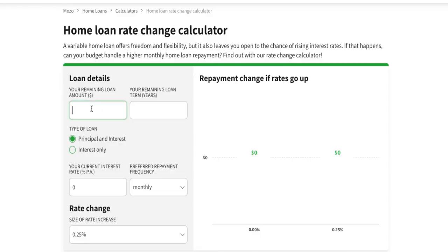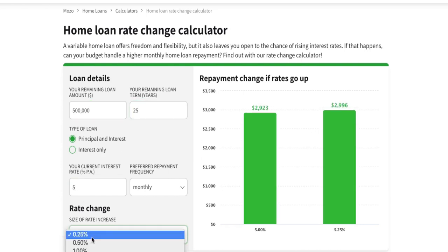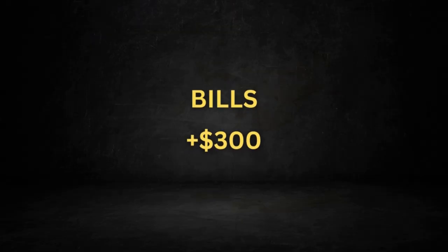Let's work off this scenario. Let's say you currently have a $500,000 mortgage at a current interest rate of 5%. With scary future projections, it's just a matter of time before you'll potentially be making your repayments at an interest rate of 6%. That's an extra $300 a month and you might not be in the position today to be able to cover those future costs.